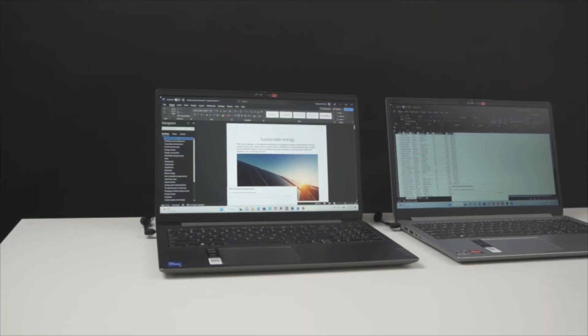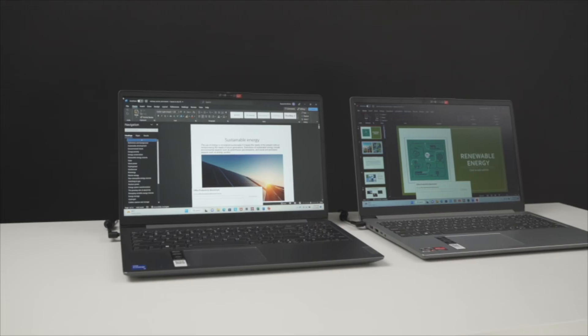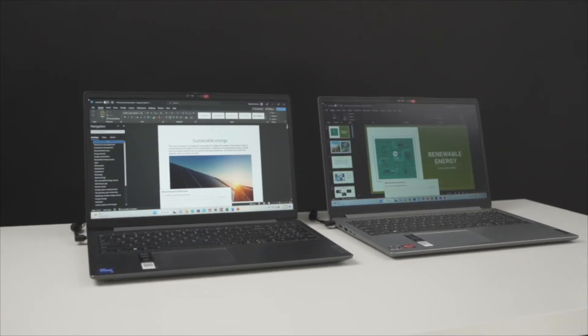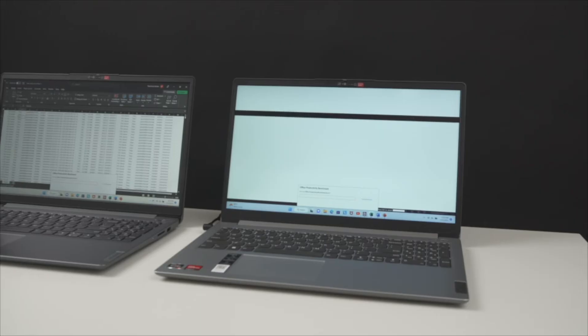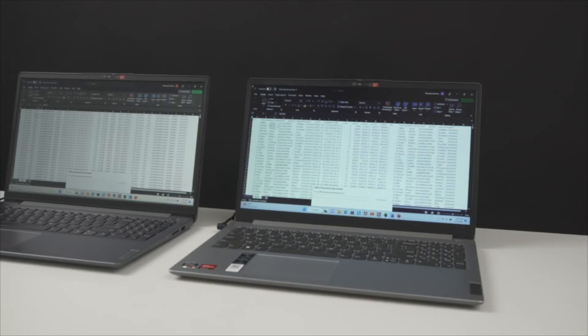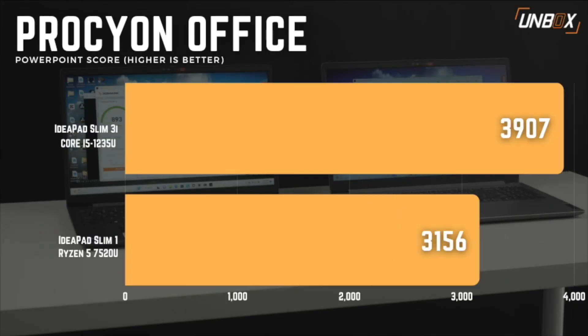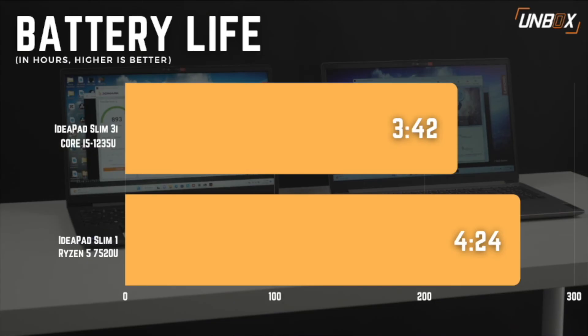Finally, the Procyon Office Productivity Benchmark is the most important benchmark in terms of productivity in this test, as it uses Microsoft Office apps to measure PC performance for office productivity work. Here, the performance gap is pretty significant across Word, Excel, and PowerPoint. The only benchmark that the IdeaPad Slim 3i didn't win was battery life, and even then, the IdeaPad 1 wasn't able to get a large lead.